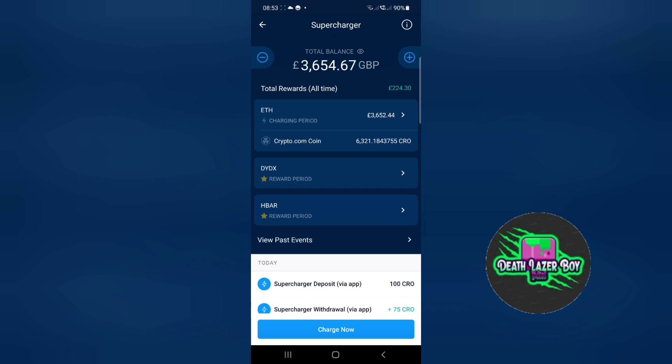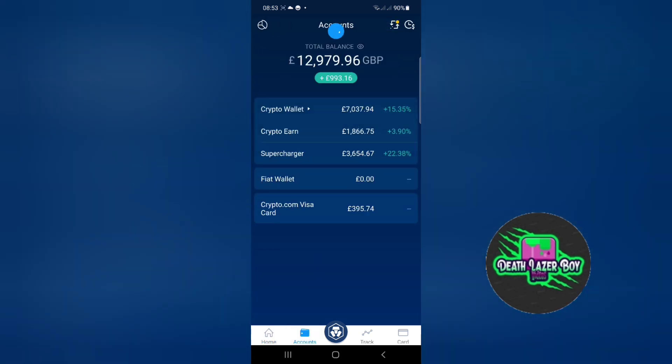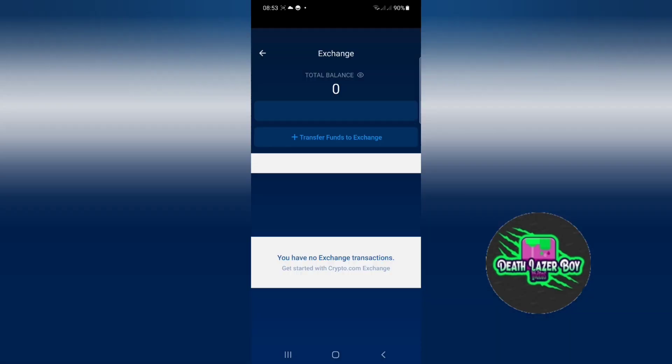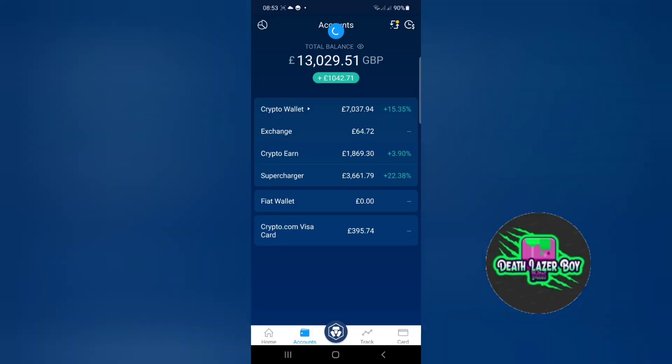These rewards are paid into your exchange wallet. The exchange wallet is located here, and there are the coins.